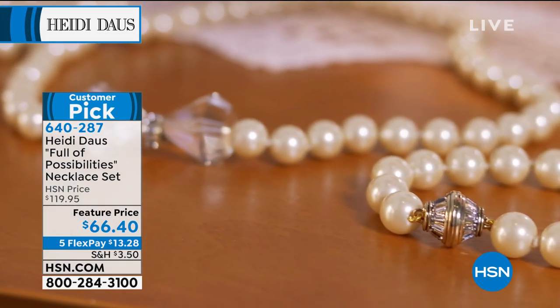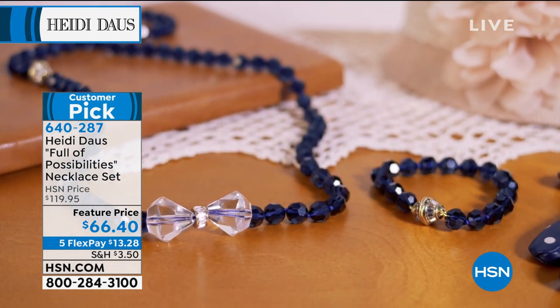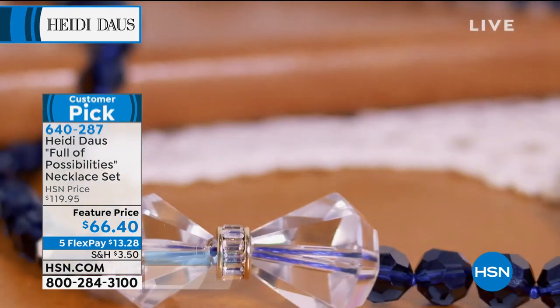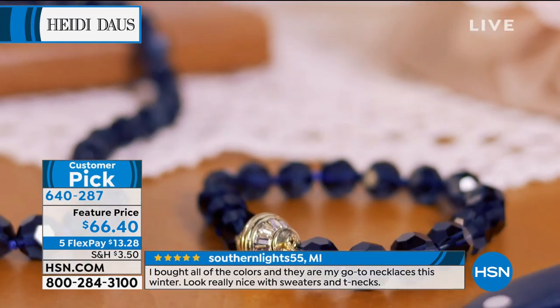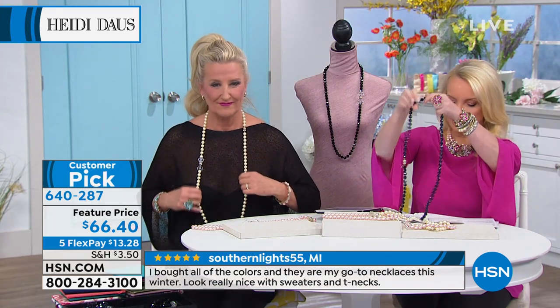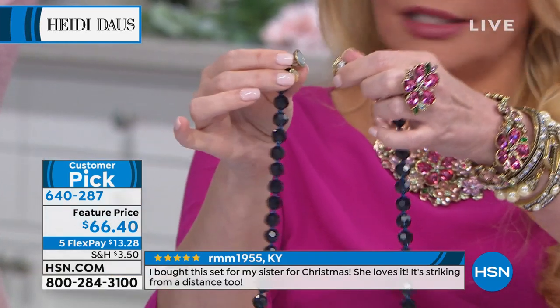We sold this very successfully at $119 — really successfully at $119. It's a big customer pick at that price. Let me show you exactly what you're getting.